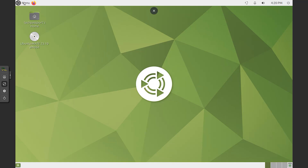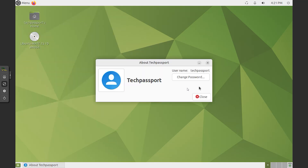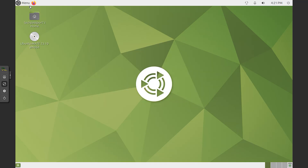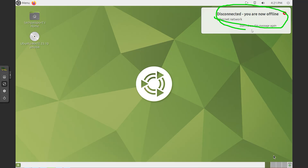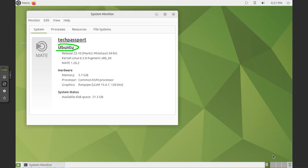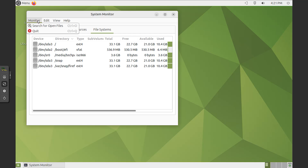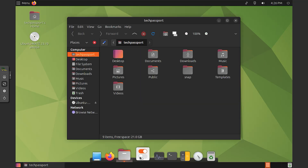Ubuntu Mate 23 is the latest release of the popular Ubuntu-based operating system that features the Mate desktop environment. Known for its user-friendly design and lightweight nature, Ubuntu Mate 23 offers an engaging and efficient computing experience for a variety of users. In this video, I will provide a detailed overview of why you should consider using Ubuntu Mate 23, exploring its benefits and offering a comprehensive description of the operating system. Ubuntu Mate 23 is a Linux distribution that combines the power of Ubuntu with the classic, efficient Mate desktop environment. Whether you're a long-time Linux enthusiast or a newcomer to the open-source world, Ubuntu Mate 23 provides a welcoming and enjoyable user experience that prioritizes both ease of use and performance.